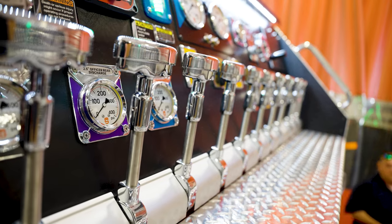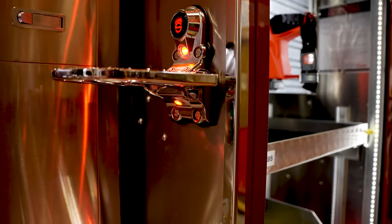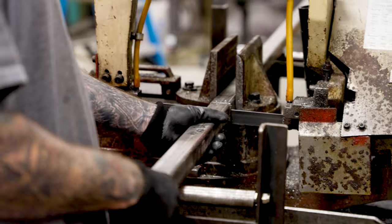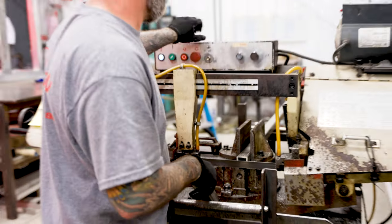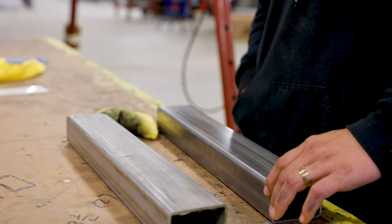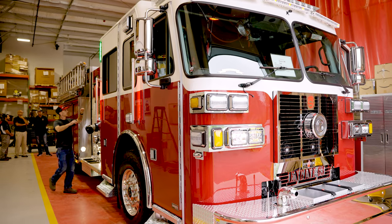The technology that they have and the components that they're making in this are extremely impressive. Everything on this truck from the ground up is built by hand. There's nothing that is pre-manufactured — it's all built by people, piece by piece. Suffin builds a quality fire truck.